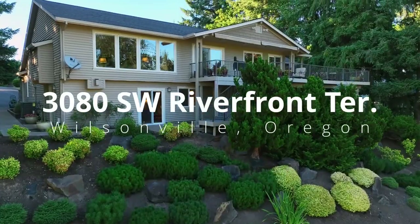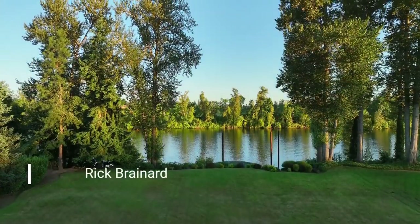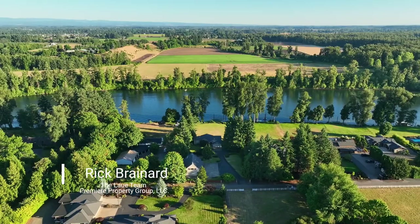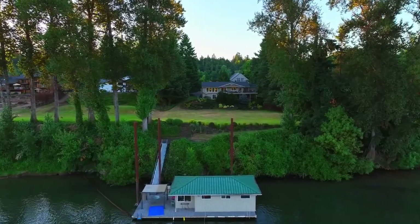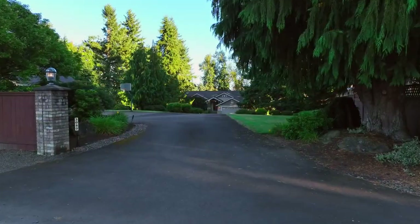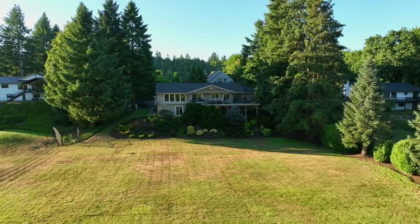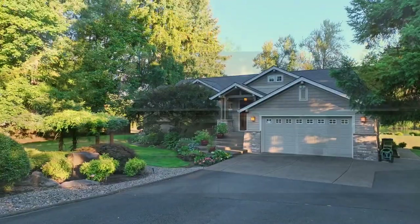Experience a rare opportunity for the best in riverfront living on this property backing to the scenic Willamette River. Spanning 1.6 acres with a private boathouse, a long private drive, and expansive yard for festive gatherings, it also includes a huge garage and shop with a separate guest quarters.